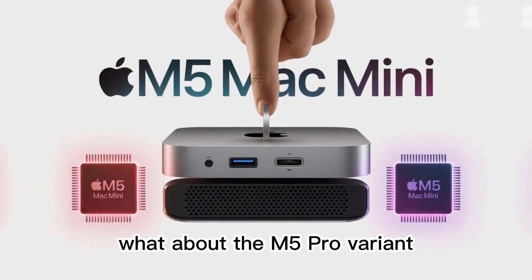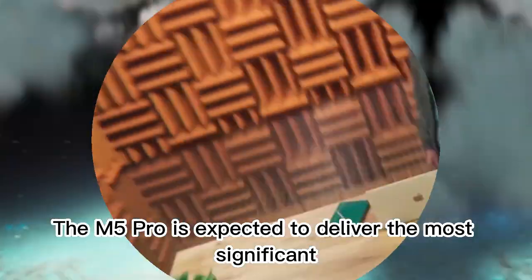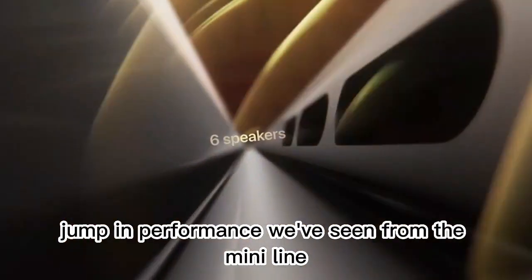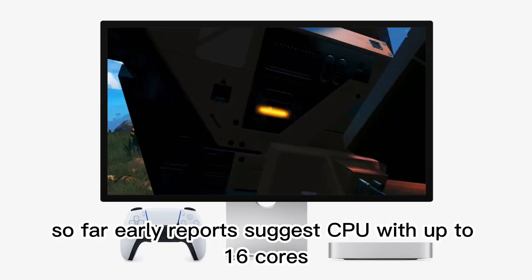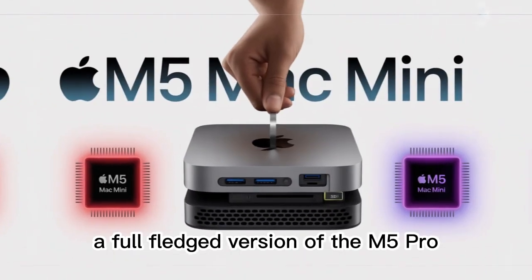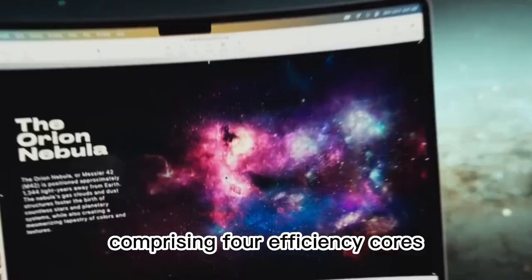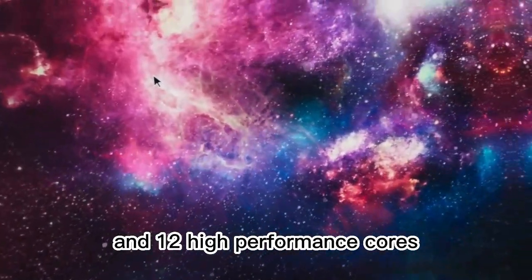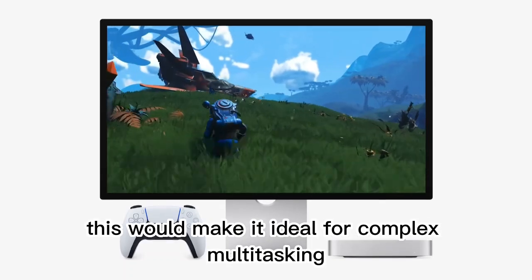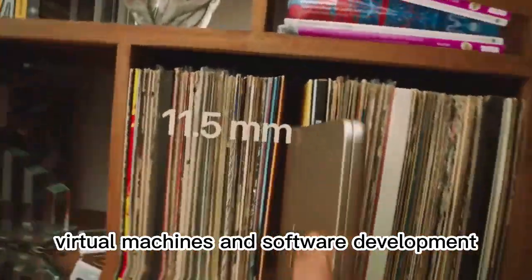What about the M5 Pro variant? The M5 Pro is expected to deliver the most significant jump in performance we've seen from the Mini line so far. Early reports suggest a CPU with up to 16 cores — a full-fledged version of the M5 Pro may feature up to 16 CPU cores, comprising four efficiency cores and 12 high-performance cores. This would make it ideal for complex multitasking, virtual machines, and software development.